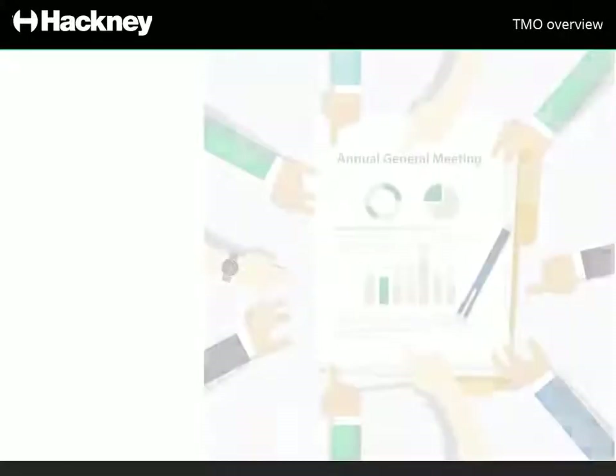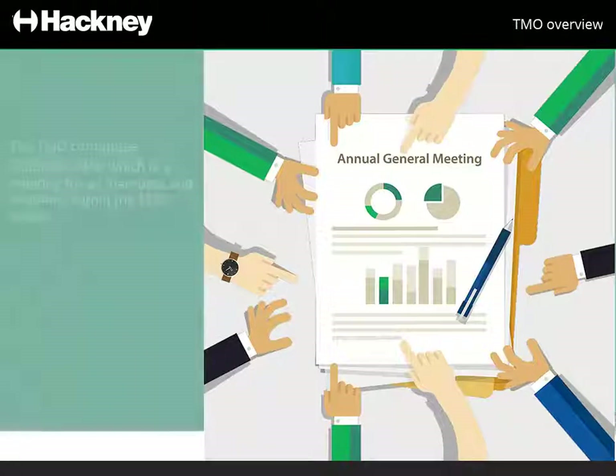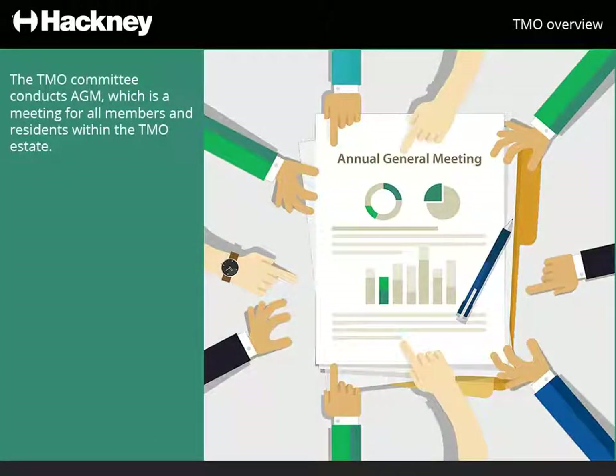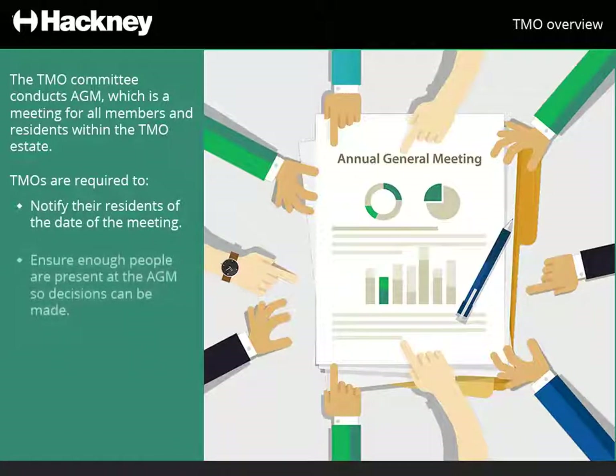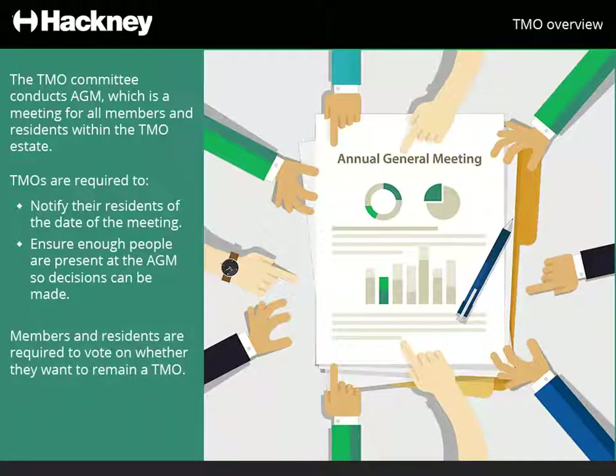The TMO committee conducts an Annual General Meeting, commonly abbreviated as AGM, which is a meeting for all members and residents within the TMO estate. TMOs are required to notify their residents of the date of the meeting in advance and ensure enough people are present at the AGM so decisions can be made – this is known as quorum. The number required is based on the membership size. Members and residents are required to vote on whether they want to remain a TMO at each AGM.